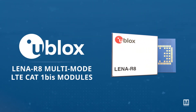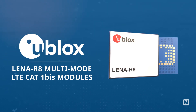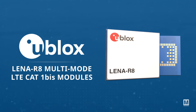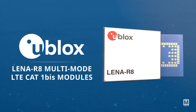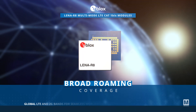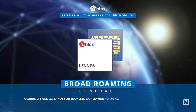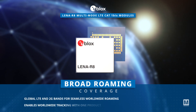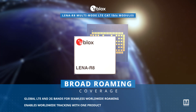The Ublox LENA R8 Multi-Mode LTE CAT 1-BIS modules provide global LTE CAT 1-BIS connectivity with 14 LTE and 4 2G bands, simplifying logistics for IoT devices in different regions. The modules support broad roaming coverage and migration from legacy 2G and 3G technologies, and with broadband and 2G fallback, the modules can enable global tracking with a single product.